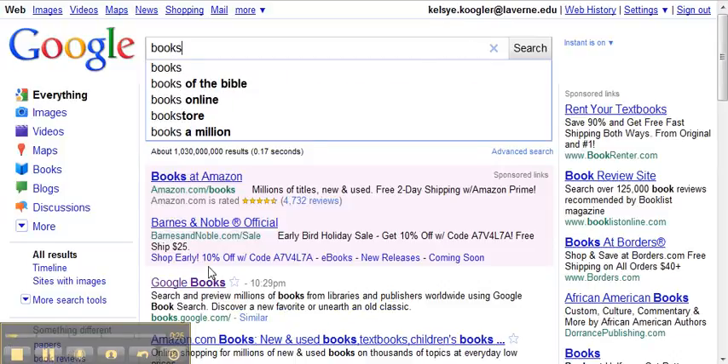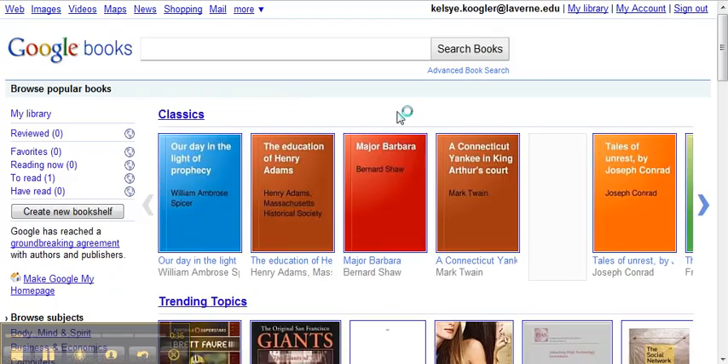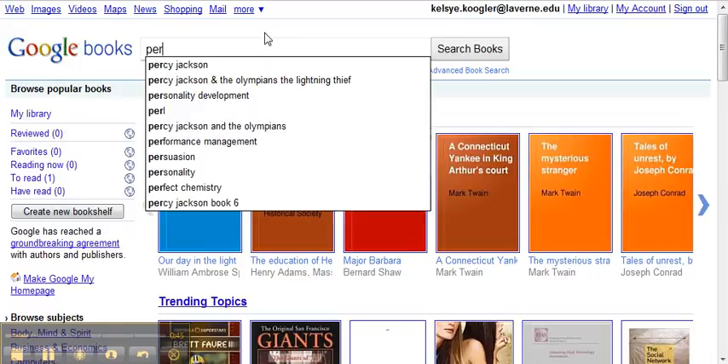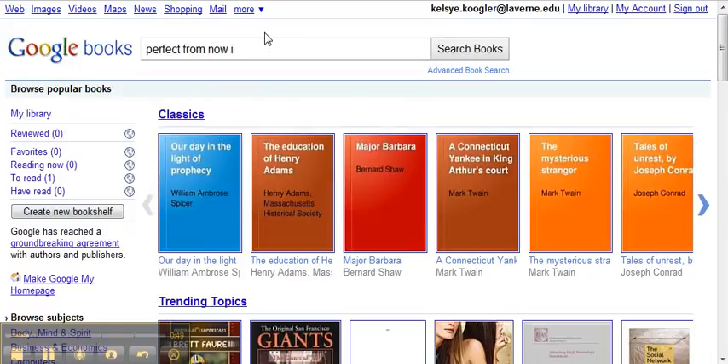I think it's books dot Google something. I'm a little tired tonight. So go to Google Books — there's one book in particular that I absolutely love. It's called Perfect from Now On. So we're going to see if that is in their library.